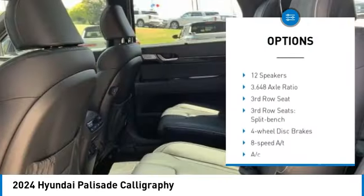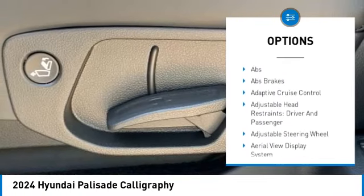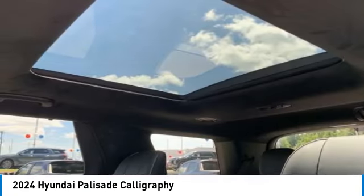all-wheel drive, heated mirrors, alloy wheels, aluminum wheels, rear spoiler, remote engine start, power liftgate, brake assist. This beauty will make even your house keys jealous — drive it today.